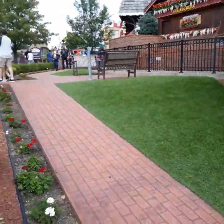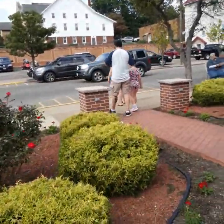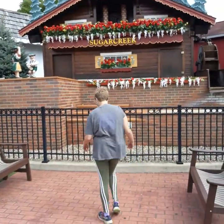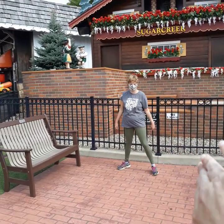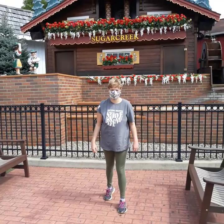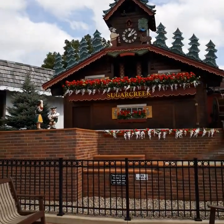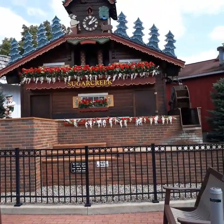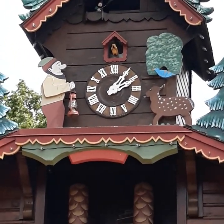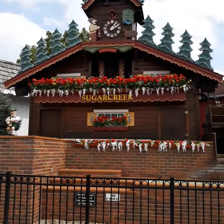Come here, Maddie. Stand right over there by the fence. There you go. Check it out — there's no water right there. It's got a cuckoo up there. You can see the cuckoo right there, it will go off. And there's a bell up there too. But yeah, I got a better shot this time.